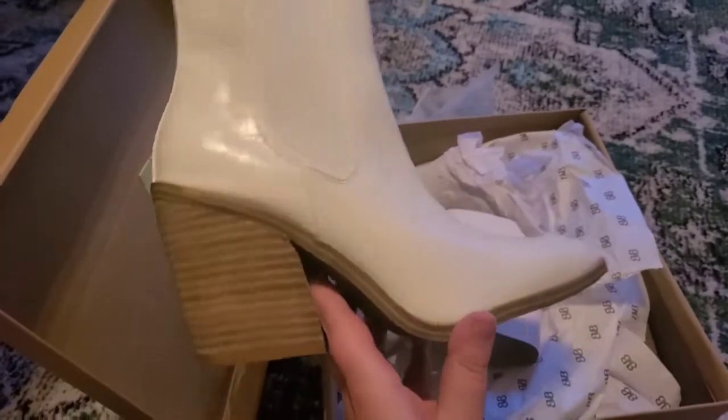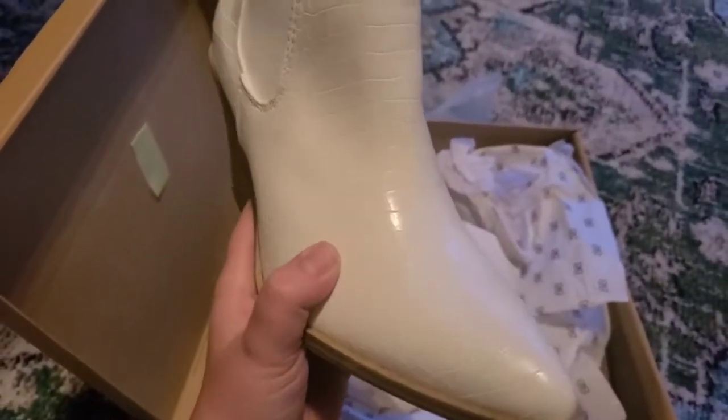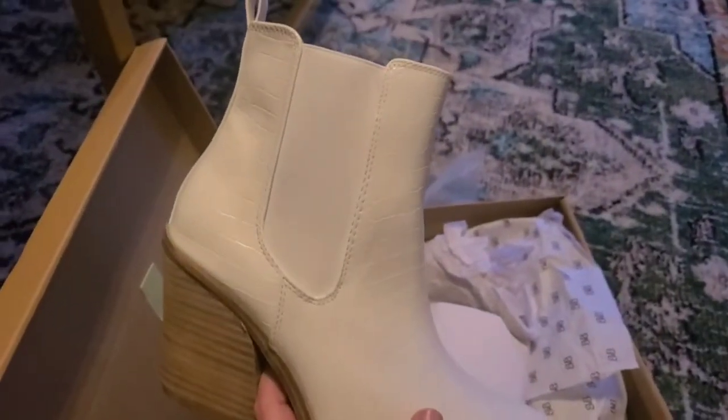These are a little bit taller than my normal cowboy boots, but these, as you can see, are shiny and almost look like a snake skin.